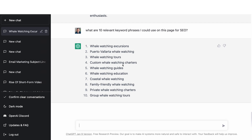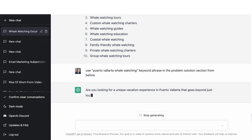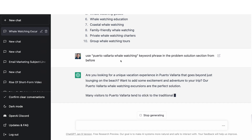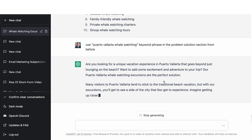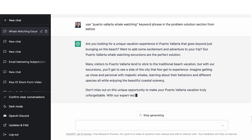We got: whale watching excursions, Puerto Vallarta whale watching, whale watching tours. You'd pick the one you want to go with and then just ask it to insert the phrase a few times but to make it read naturally. Let's say we want to use 'Puerto Vallarta whale watching' — so: 'Use the Puerto Vallarta whale watching keyword phrase in the problem solution section from before.' It's writing the same thing — and we've got 'our Puerto Vallarta whale watching excursions are the perfect solution.' So it did it. It remembered what it did before and then added that phrase in, which I think is great.